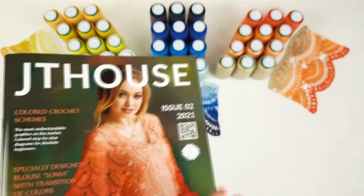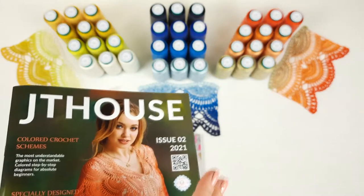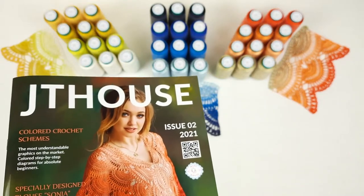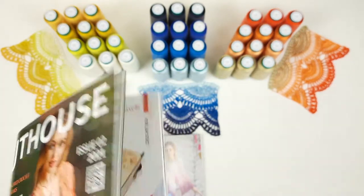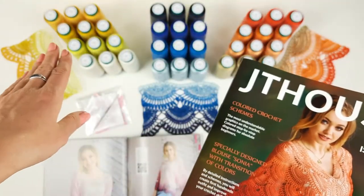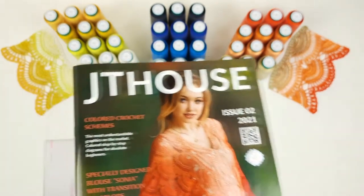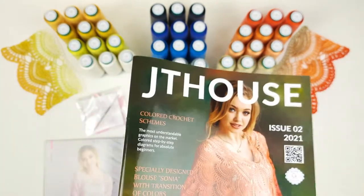We are selling really rare yarn kits — you will not find this yarn anywhere else. Only we have these small cones of very beautiful high quality Italian viscose. The VIP package includes the hard copy of the crochet magazine, a crochet hook, 600 grams of Italian viscose in colors of your choice, a sample of lace Sonia, and also free shipping worldwide by UPS.